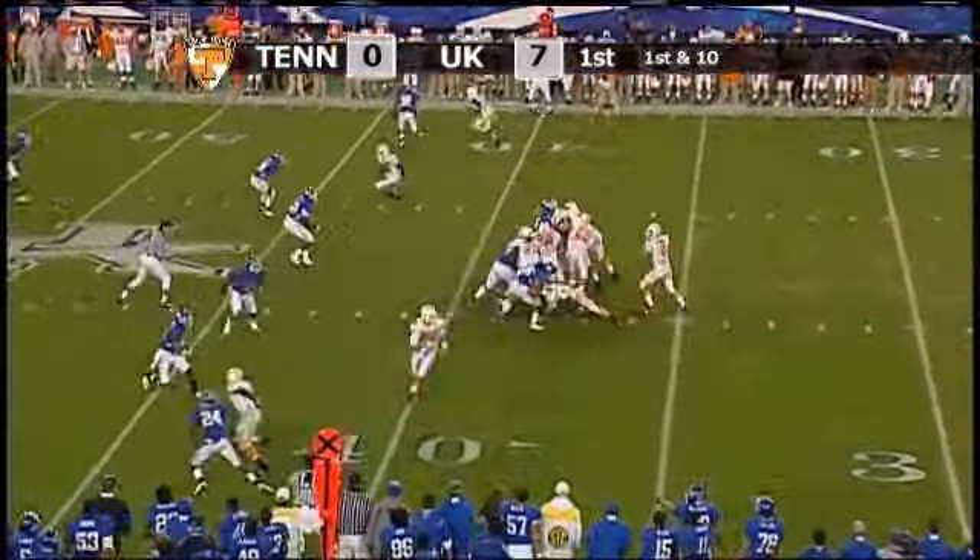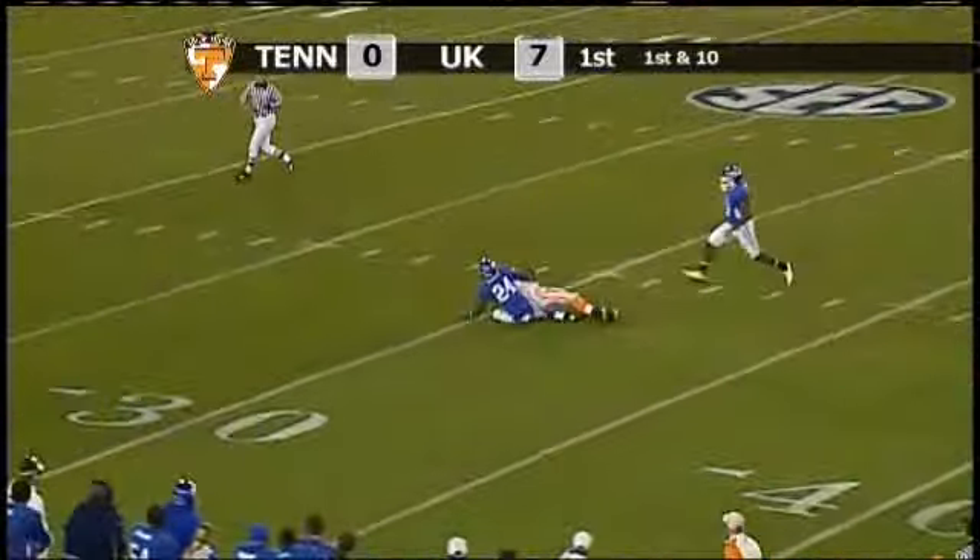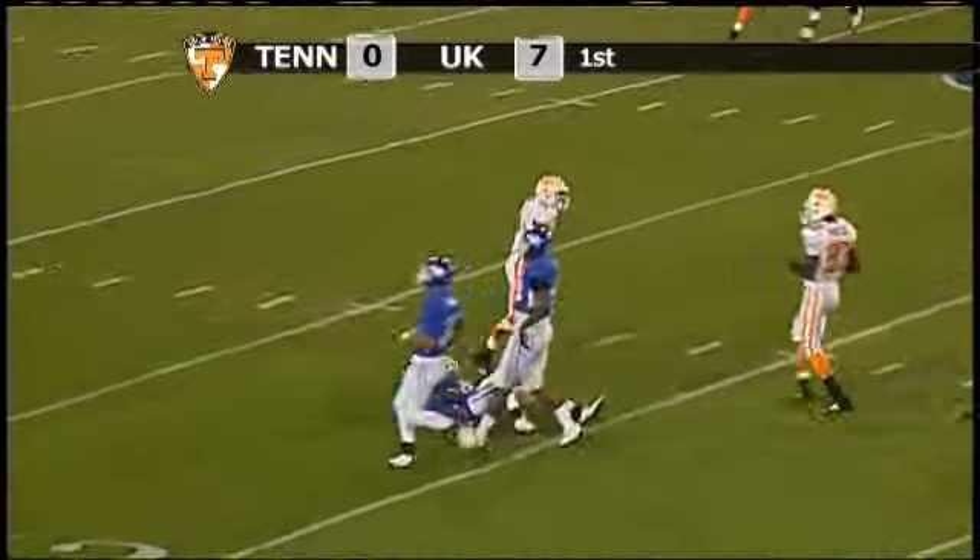Crompton changes the play at the line of scrimmage, steps back, three-step drop, fires a seam pass — complete to Gerald Jones into Kentucky territory, down to the 30-yard line.